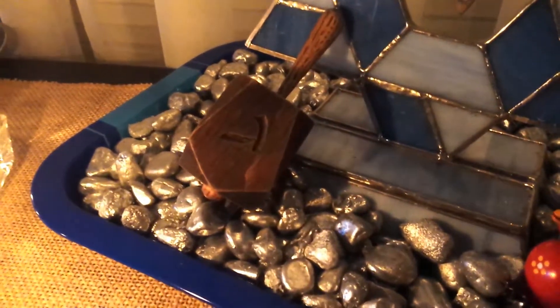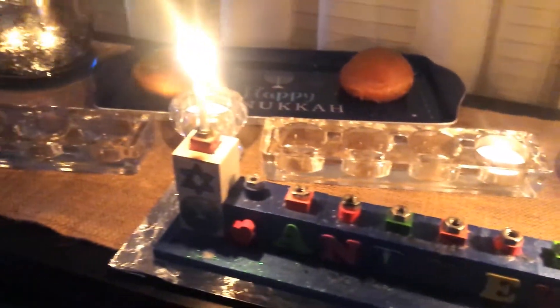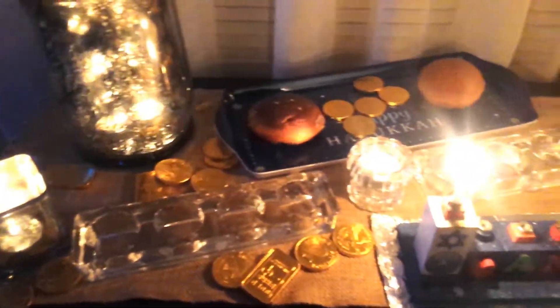The dreidel was made by Dreidel Maker off of Etsy. I bought it as a Hanukkah gift for my son one year. The glass candle holders you see, grouped in fours plus the ones separating them in the middle, is our first makeshift hanukkiah that we used before we bought the Star of David.